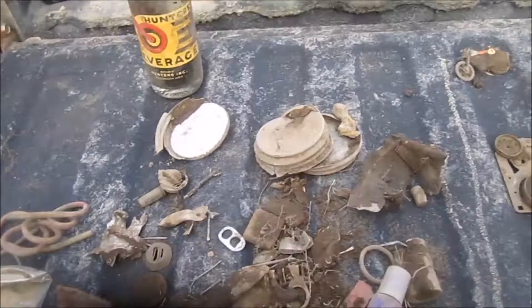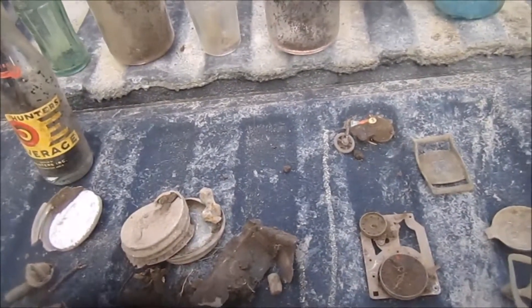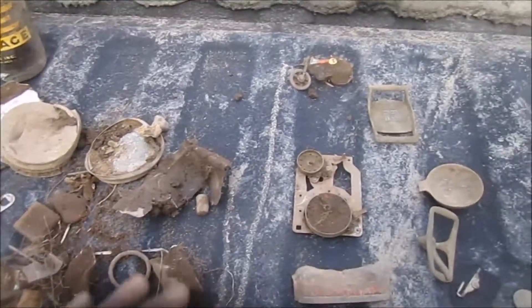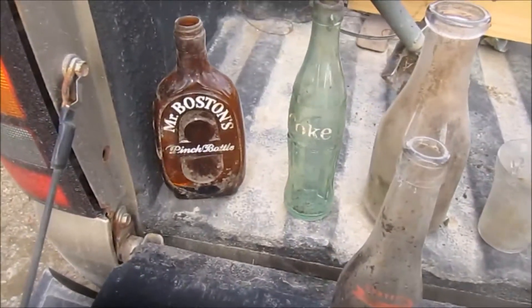Here's the trash. What did we go for? Probably about four hours. Went to a bottle dump, to an old house site. There's the trash. Bottle dump — found a bunch of bottles.